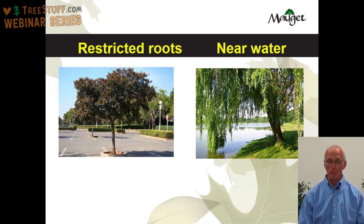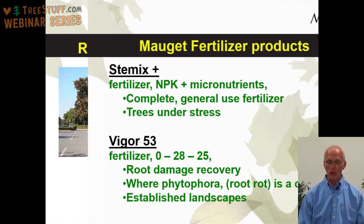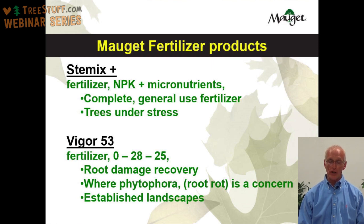Moje makes two fertilizer products. Our first product is StemX Plus, a fertilizer that has nitrogen, phosphorus, and potassium along with micronutrients — it's your complete general use fertilizer. We generally use StemX Plus on trees that are under stress. When you notice a tree has off-color leaves, maybe they're not the dark deep green they should be, or the leaves might be smaller than they should be, or the canopy isn't as thick or full as it should be — all these trees are under stress and could benefit from an injection of Moje StemX Plus.